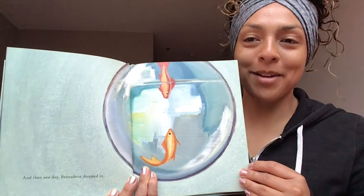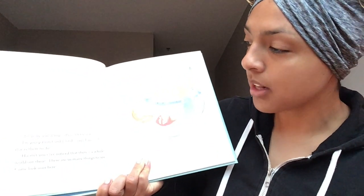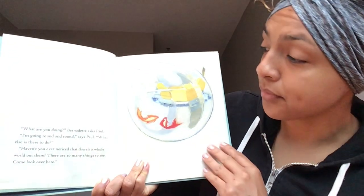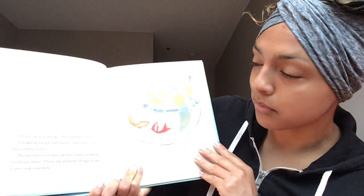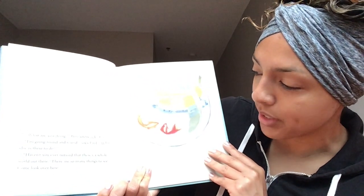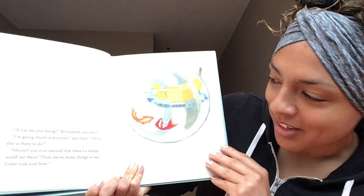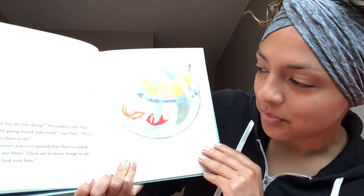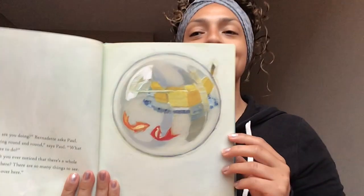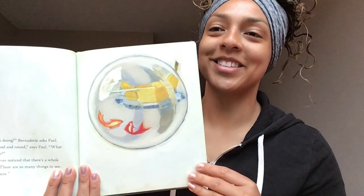Turn that page. 'What are you doing?' Bernadette asked Paul. 'I'm going round and round,' says Paul. 'What else is there to do?' 'Haven't you ever noticed that there's a whole world out there? There are so many things to see. Come look over here.' What do you think Paul and Bernadette are seeing? Let's find out. Turn that page.